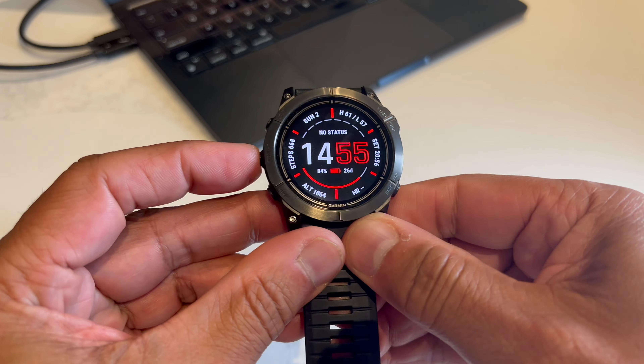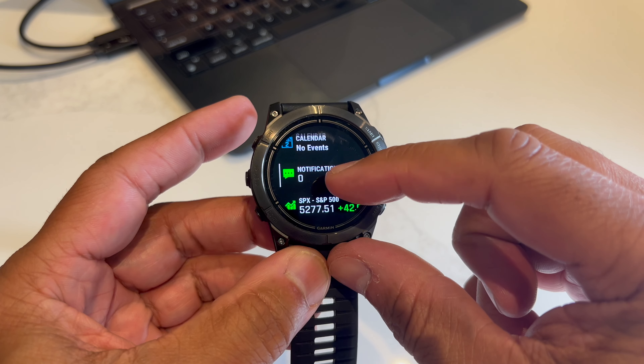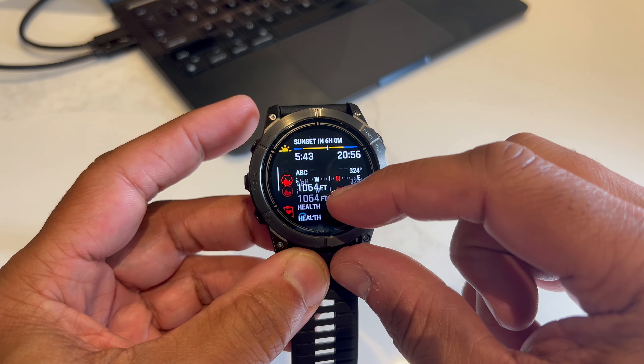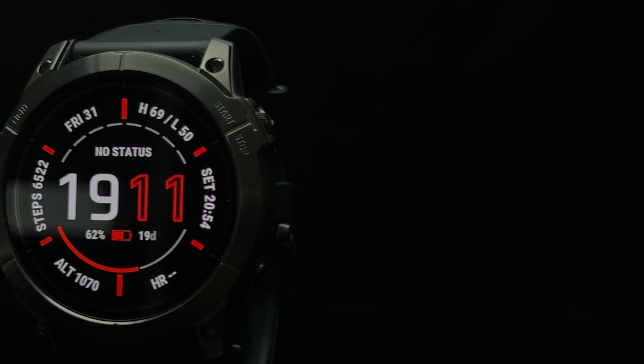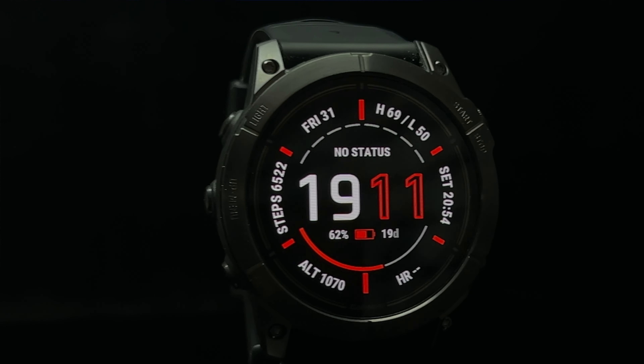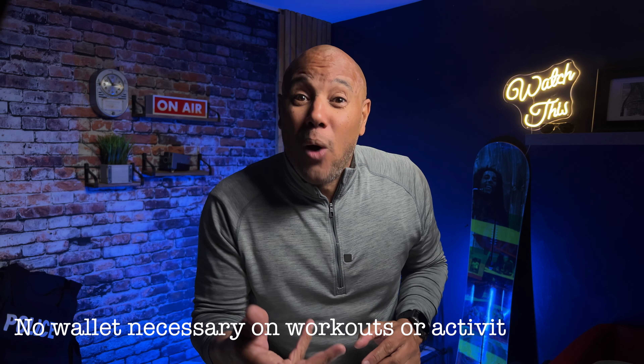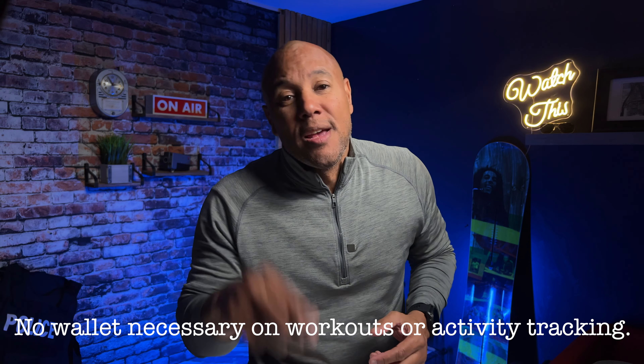You'll have information at the blink of an eye — altimeter data, heart rate, temperatures, sunset and sunrise times, step count. I'm at 6,548 steps today. You can also pay for things directly from your watch with Garmin Pay — a great convenience for when you're out jogging or doing outdoor activities and don't want to carry your wallet.